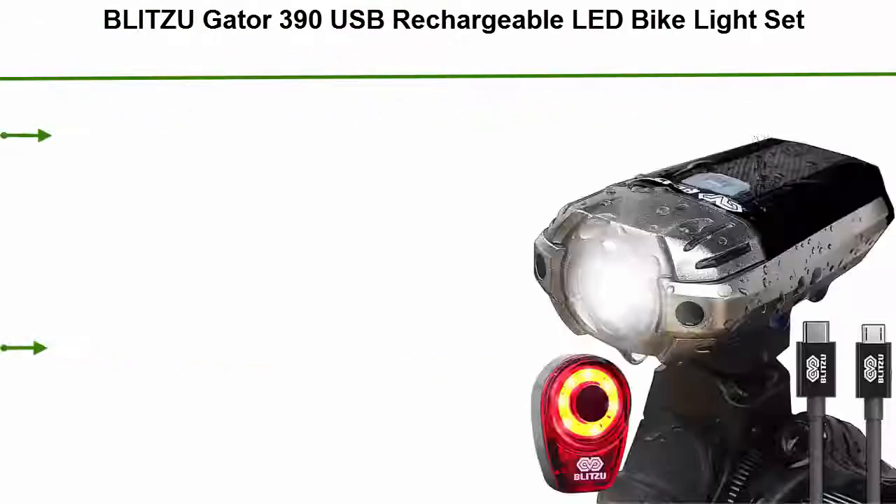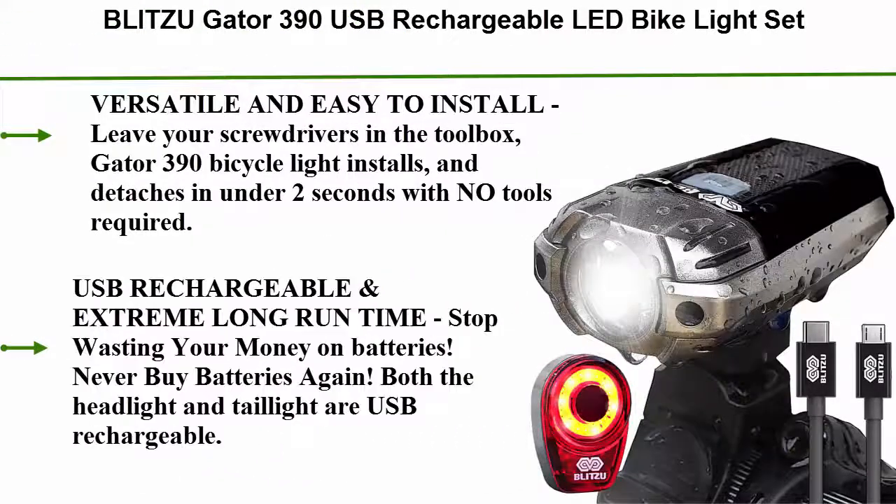Number 2: Blitzu Gator 390 USB Rechargeable LED Bike Light Set. Versatile and easy to install — leave your screwdrivers in the toolbox. The Gator 390 bicycle light installs and attaches in under 2 seconds with no tools required. USB rechargeable with extreme long run time — stop wasting your money on batteries. Both the headlight and tail light are USB rechargeable.